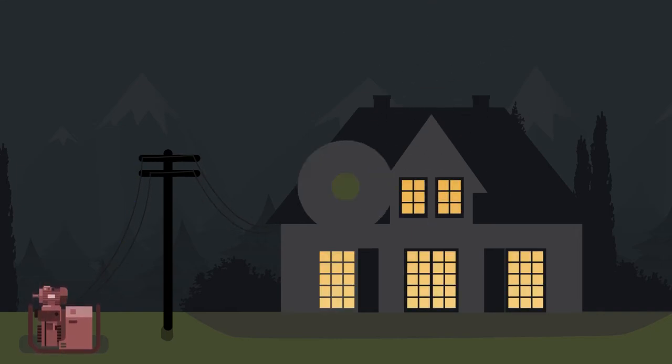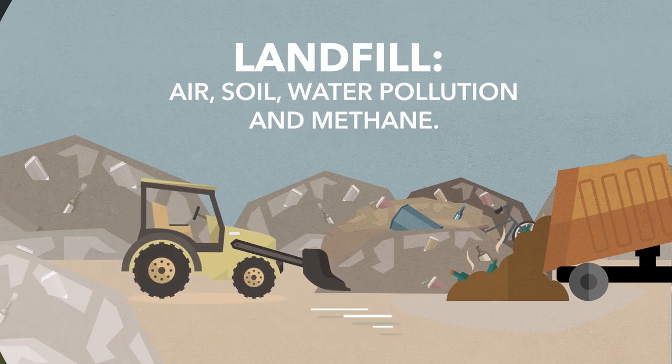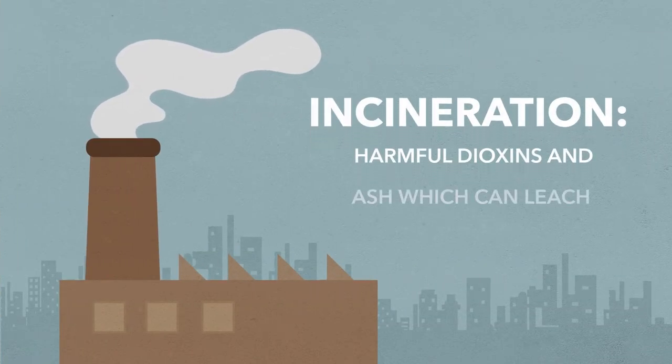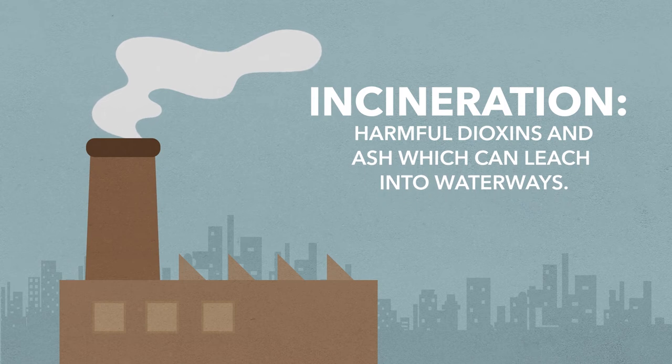Plasma gasification is completely green. It doesn't generate methane. It doesn't produce ash, which can leach into waterways. It doesn't require segregation, except for metals.